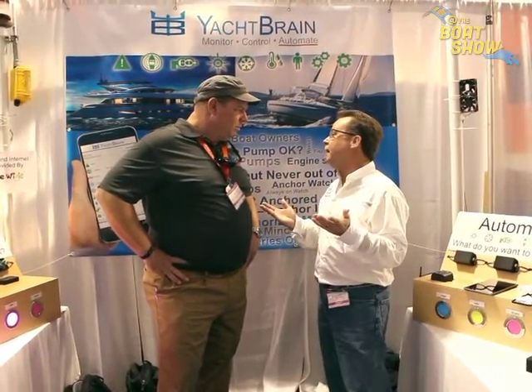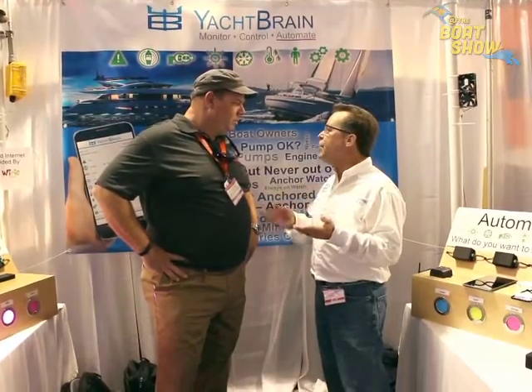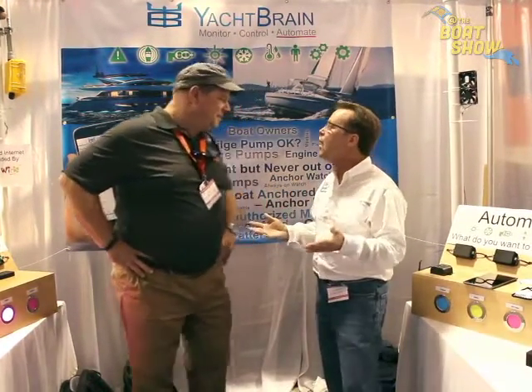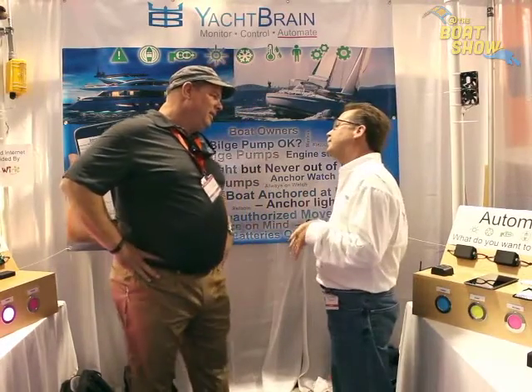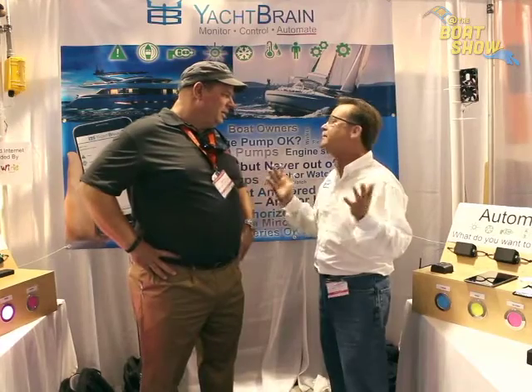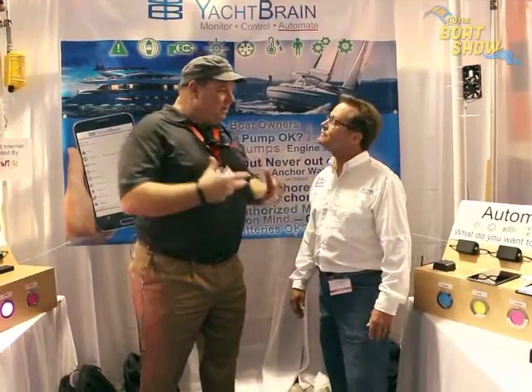The beauty is automation — we can automate about anything. For example, if you left your boat at night at anchor, the anchor light would come on and light profiles would run so it looks like you're on your boat. Or if you go underway at night, navigation lights would turn on. And if you'd like to have your refrigerator on at 5 o'clock every Friday, Yacht Brain can take care of it.